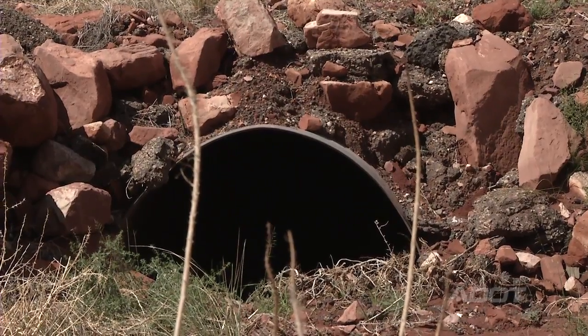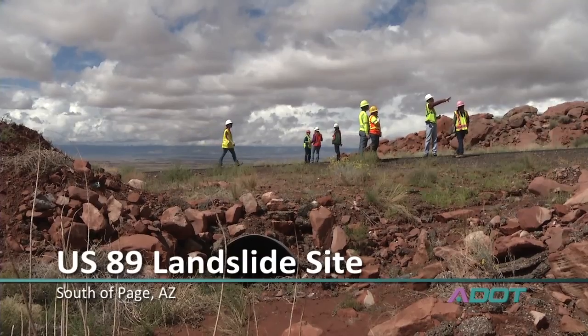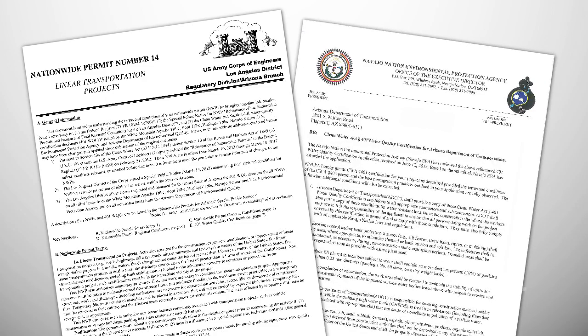What we are looking for is areas that would be considered waters of the U.S. by the U.S. Army Corps of Engineers. So what we have to do is identify where the waters of the U.S. are so that we can tell if this project is going to cause a discharge of dredge or fill material to those waters of the U.S. And if it is going to, then we will have to permit that through the Army Corps of Engineers and also through the Navajo Environmental Protection Agency.